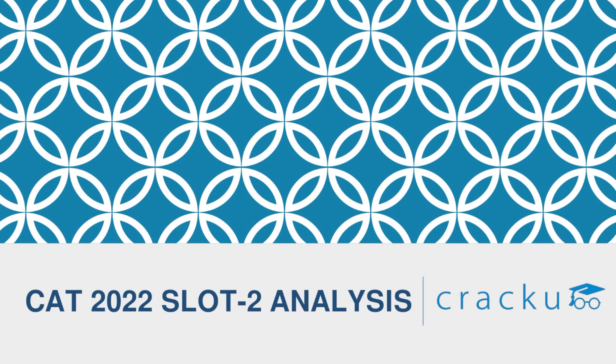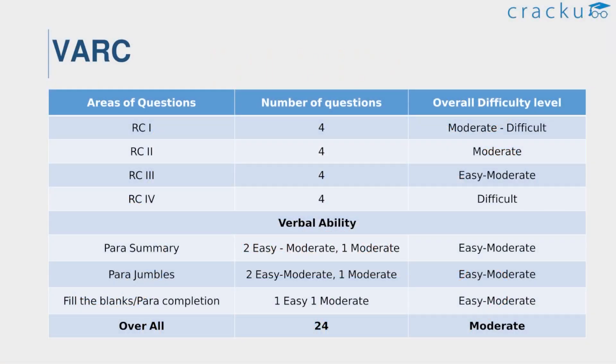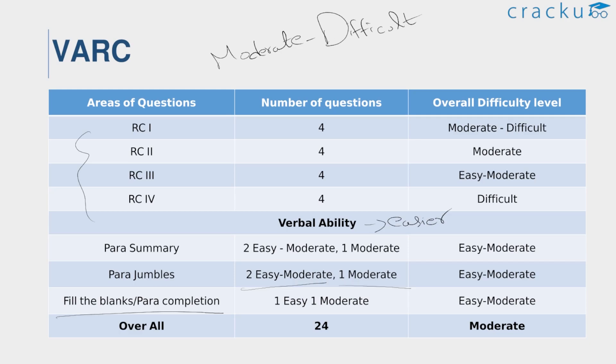Now let us see the detailed analysis of CAT 2022 slot 2. According to inputs from students, the overall difficulty level of the second slot was considered difficult. The VARC section in all three slots is similar, with the majority of RCs asking inference-type questions. The overall difficulty of slot 2 VARC is moderate to difficult. There are four passages with four questions each, and verbal is easier compared to RC. A major change in the VA section this year was that odd one out questions were eliminated and fill in the blanks or para completion type questions were asked instead. The VA section has three para jumbles — two easy to moderate and one moderate — two fill in the blanks or para completion questions, and three para summary questions. A decent attempt would be 17 to 19 questions.